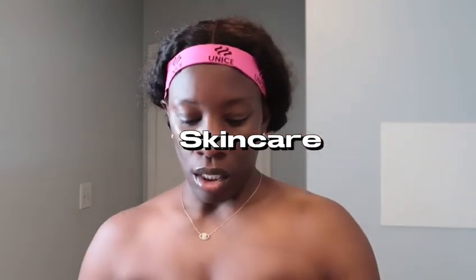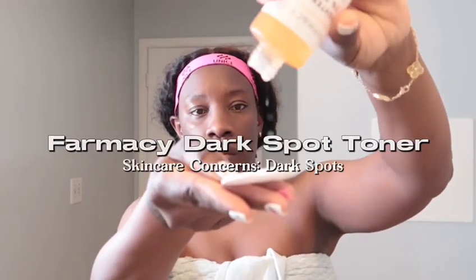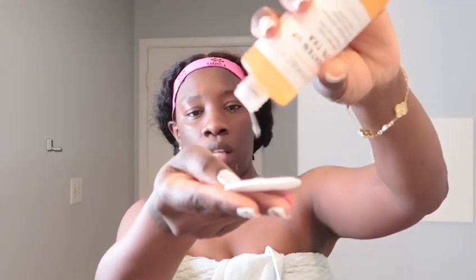First, I'm starting off with my skincare routine. I wash my face off camera. For my face, I'm using the Pharmacy dark spot toner. This toner, guys, is everything — this is my third bottle.